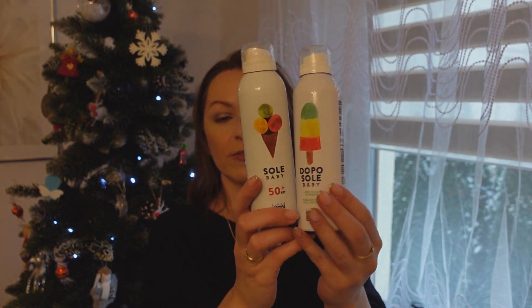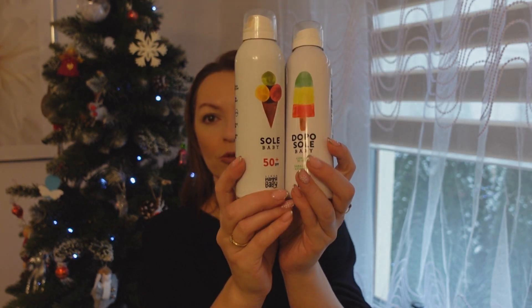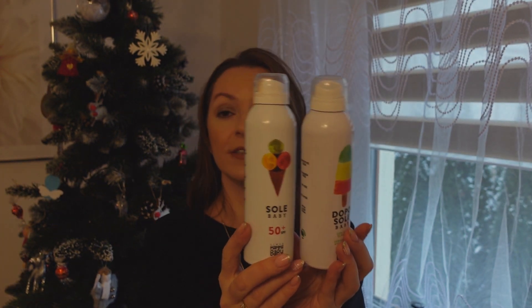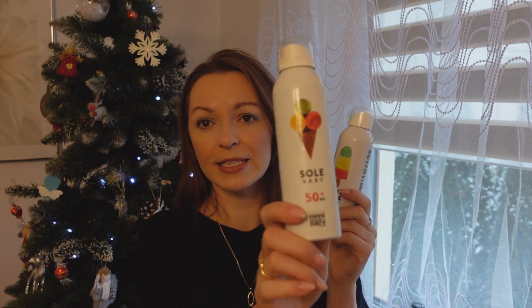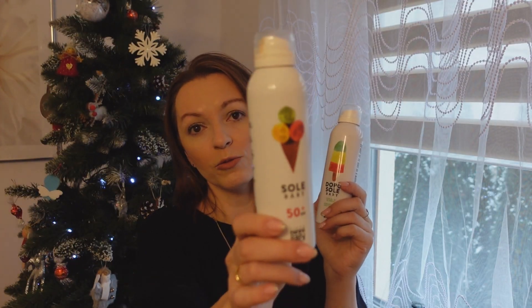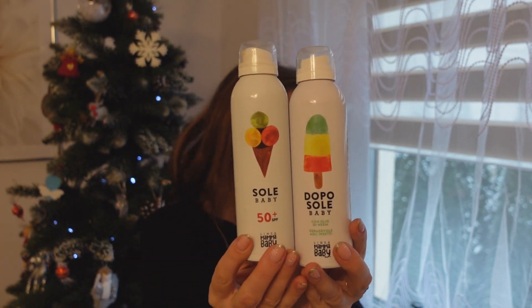Mam jeszcze dwa produkty do opalania. No w grudniu mówić o rzeczach do opalania to może mało interesować, ale mam już tylko te dwa. Linea – balsamik z SPF 50, bez SLSów, bez sztucznych barwników, dla dziecka i dla dorosłego. Fajny, bo się wchłania, nie klei, nie lepi – moja córeczka to lubiła. I balsam na zaczerwienienia po opalaniu, oparzenia – fajnie chłodzi, odżywia, nawilża. Godne polecenia te dwa produkty.